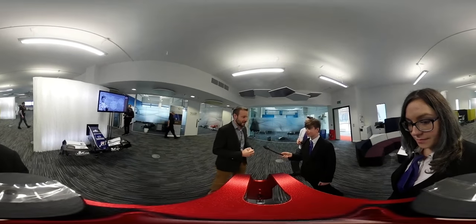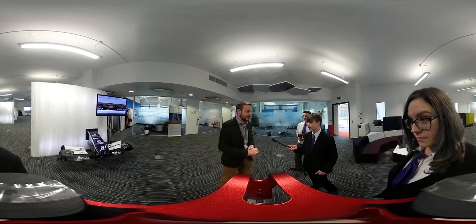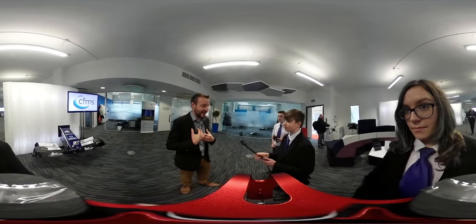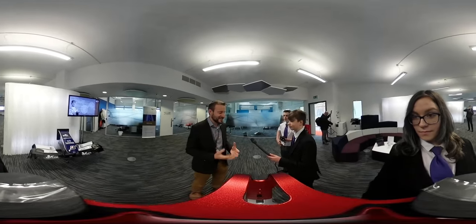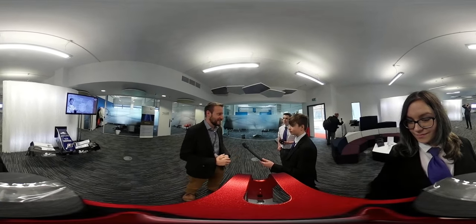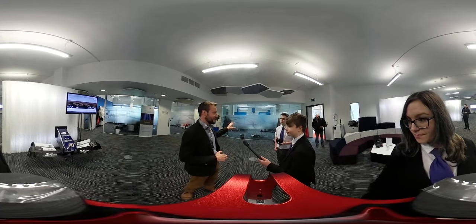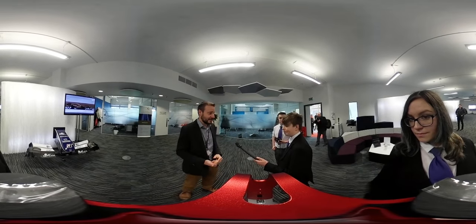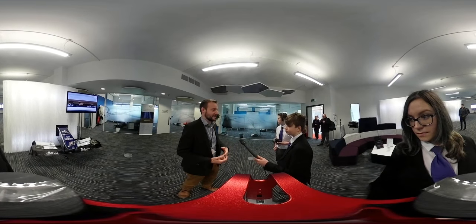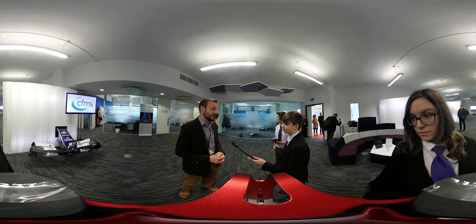We've got around 20 people that work here — mainly 15 engineers and five from operations. I'm from the operations side; I'm the business management manager at CFMS. My background is an aerospace engineering degree, so I've been an engineer before coming here. You'll find a lot of the engineers are from aerospace engineering, so maths is very much a key thing, but we also have software engineers and IT people. Most of those people are degree qualified.